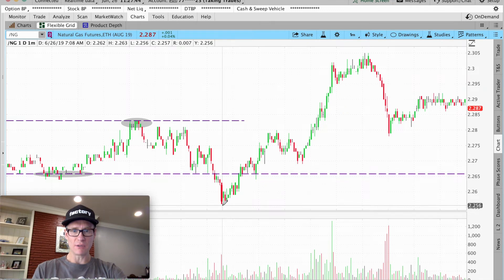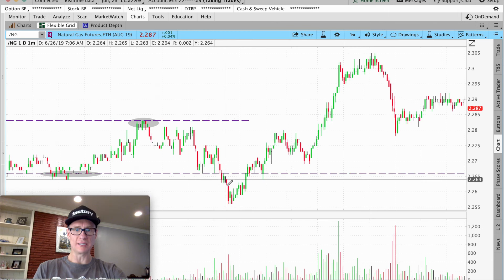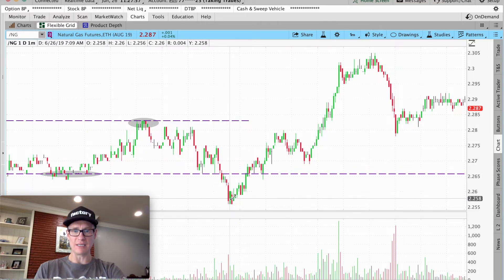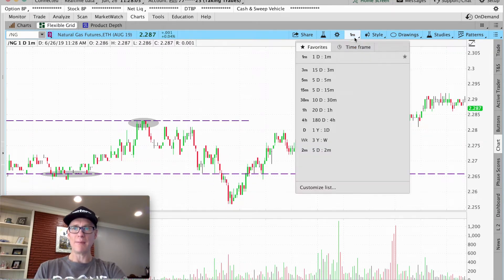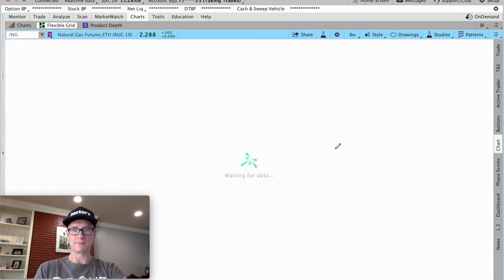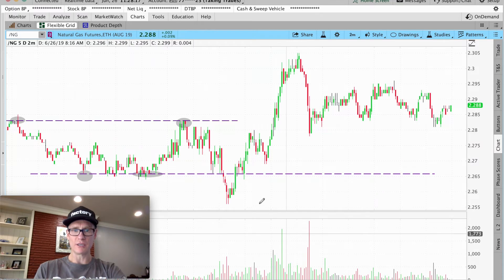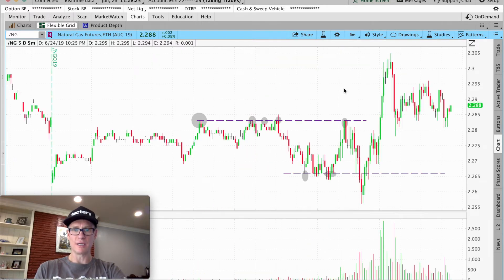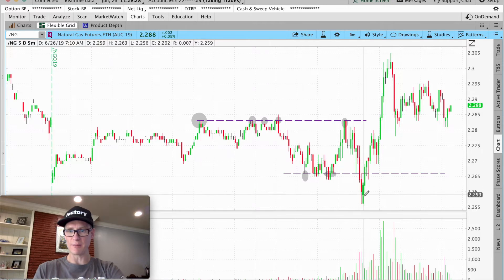It pushed way down and then worked right back up. We're on a one-minute chart. Here's a trick: when you're looking at a range and you want to know how significant a break or deviation is — some people would ask 'does that mean it's going lower?' Watch what happens if I go to a two-minute chart — it cleans it up. Then the five-minute chart cleans it up even more.